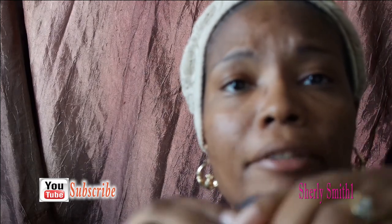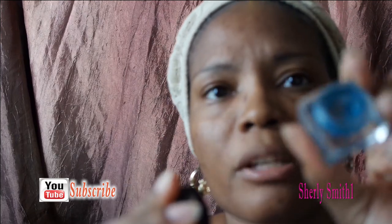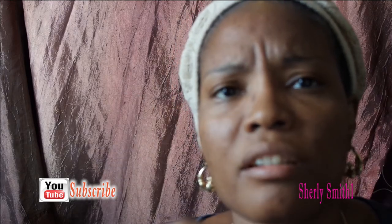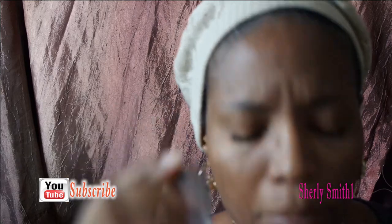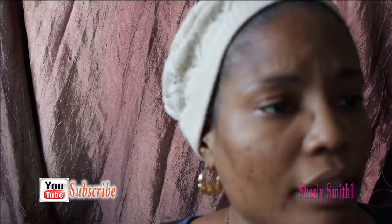My final item is this ELF cream eyeliner. I used it during the summer but it dried out completely. I tried to put some oil-based product on it but the pigment just wouldn't come out anymore, so that was another item done.